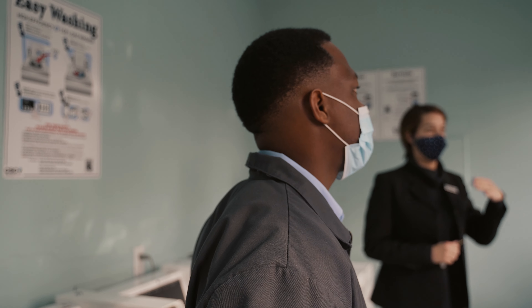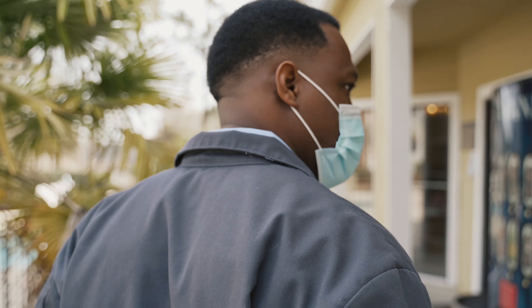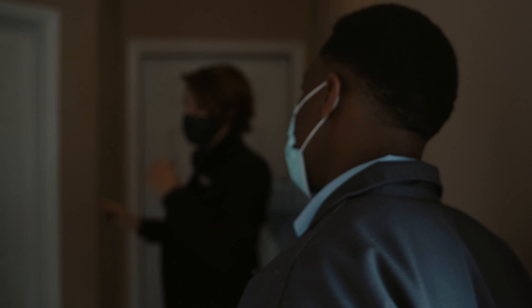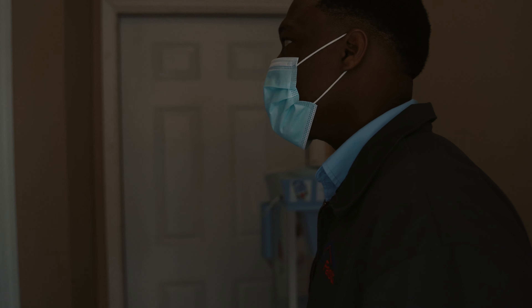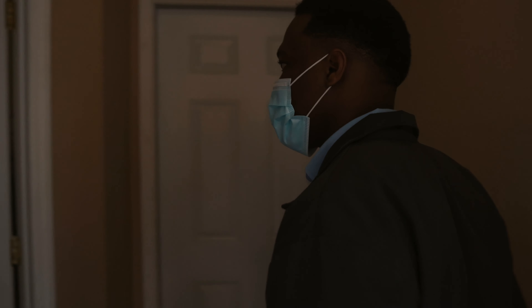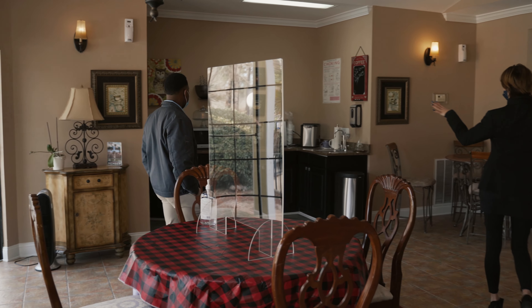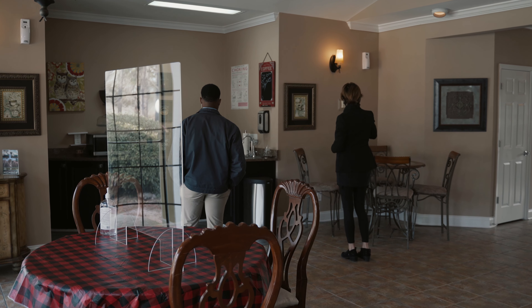The clubhouse is part of the scope as well — corners, baseboards, sweeping, mopping. This is the employee bathroom; nobody's been in here this morning. We'll be cleaning our own stuff out. Standard bathroom tasks: wiping down the sink, cleaning, mopping, changing the trash. And the kitchen area: cleaning the sink, wiping down the countertops, sweeping, mopping.